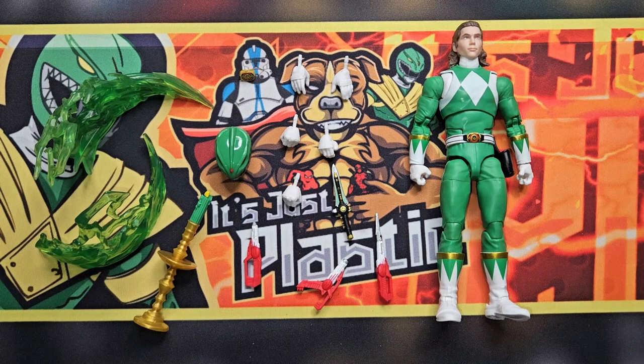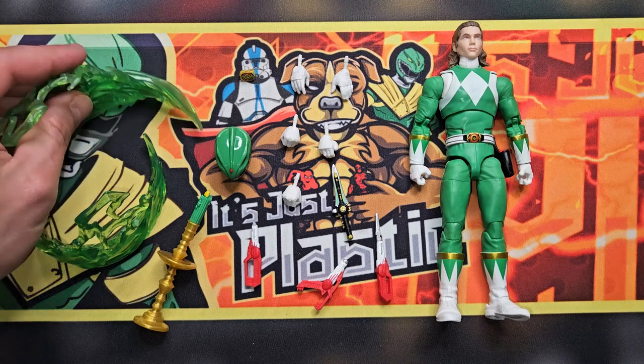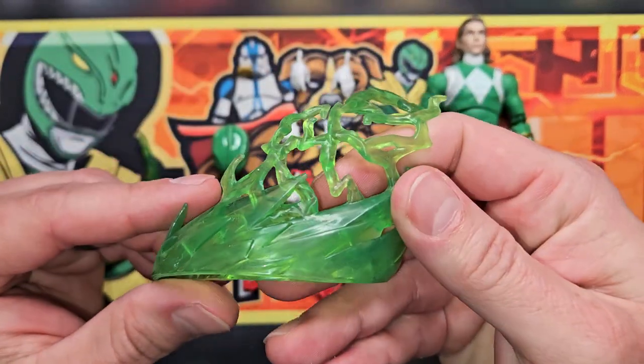I don't know if I'm digging the portrait head or not — it's very animated style. I kind of like it, but I'm not sure if I want to take another Tommy head and put it on this figure, or just put his helmet on. I've got several helmeted Tommies, but I've already got an unhelmeted one too, so I'm not real sure what I'm going to do with this one.